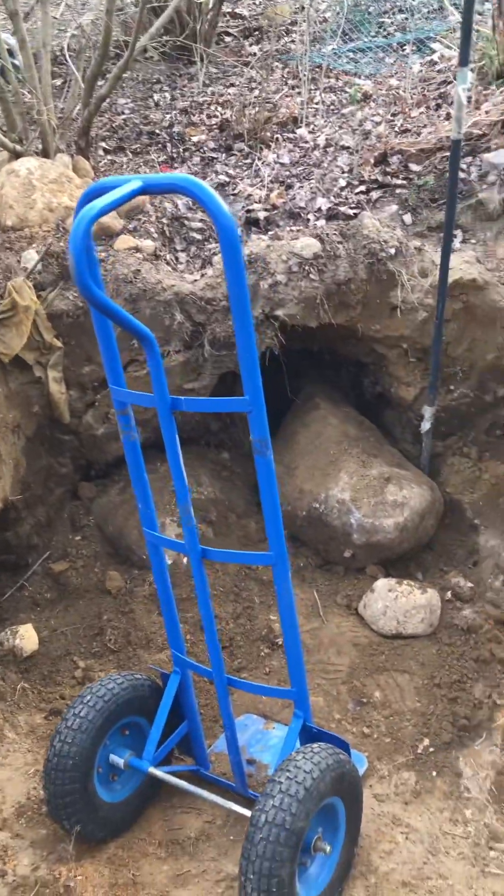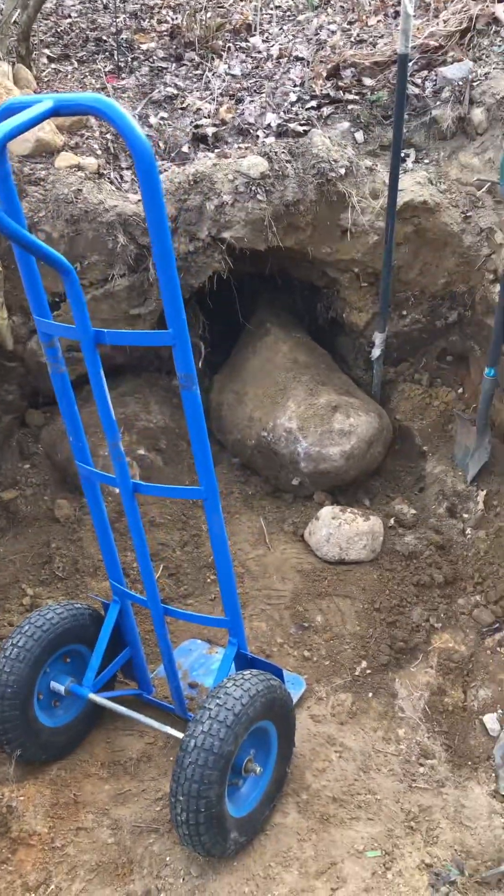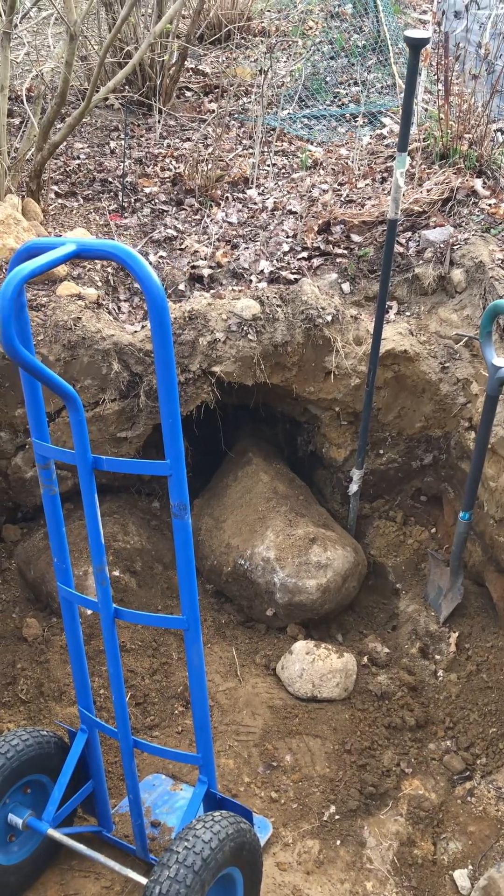I've been digging this hole down here in the ground. I'm gonna make a root cellar here for my fig to winter over.